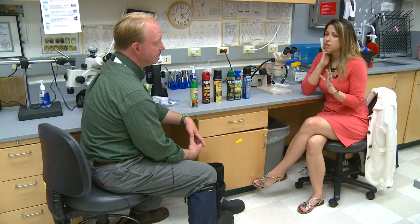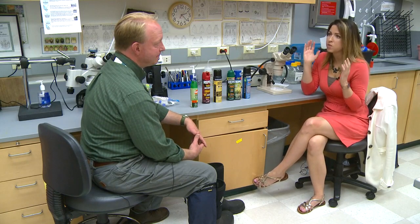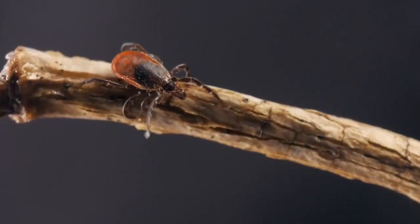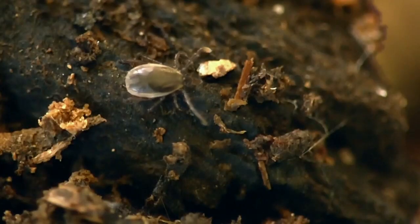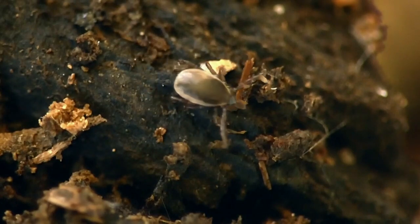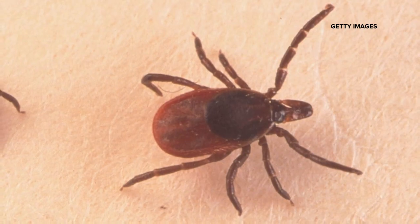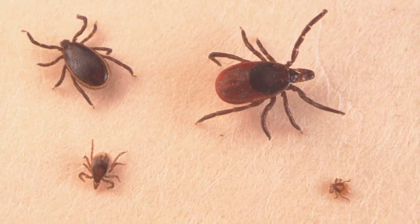Twenty years ago I remember playing in the woods and not thinking twice about ticks. Now it's the one thing you cannot not think about when you go outside in the summertime in Maine. What has changed over the years? The first big-picture thing would be something like our changing climate or weather patterns, which may be affecting ticks. We have much milder falls and earlier springs, which means we have a much longer tick season. We also have a much higher overall deer herd than we did 50 years ago.